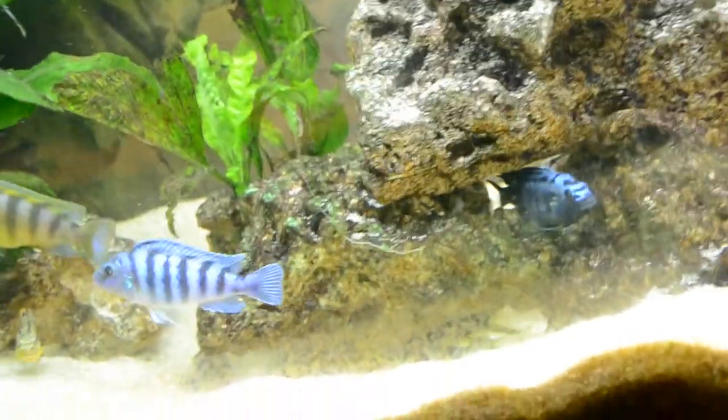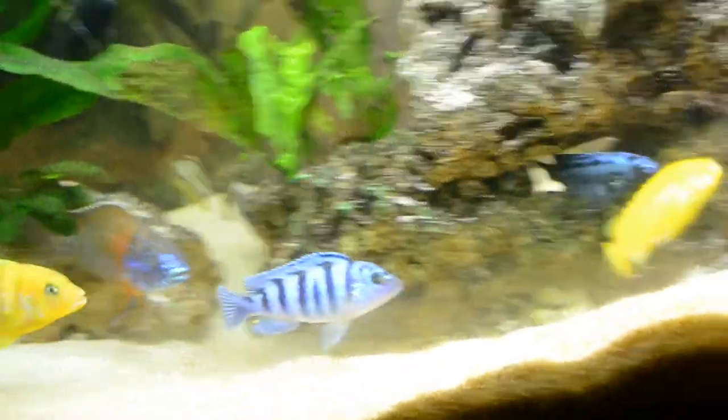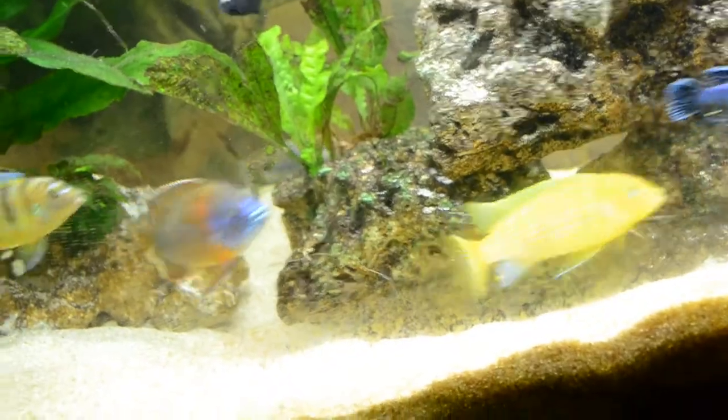Tanganyikans, peacocks and haplochromis are more free swimmers and they need more open space. So what I did in here is a lot of open space, as you can see — a lot of open space.